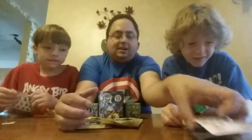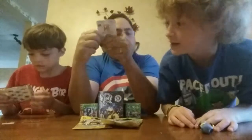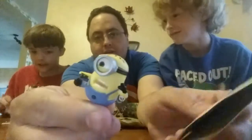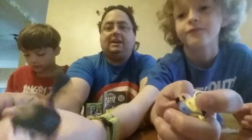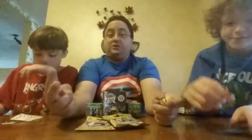We didn't get Minion Jerry. It ended up being Minion Carl. And then we got Agnes. Minion Carl — we were right about Agnes. We were one for two.